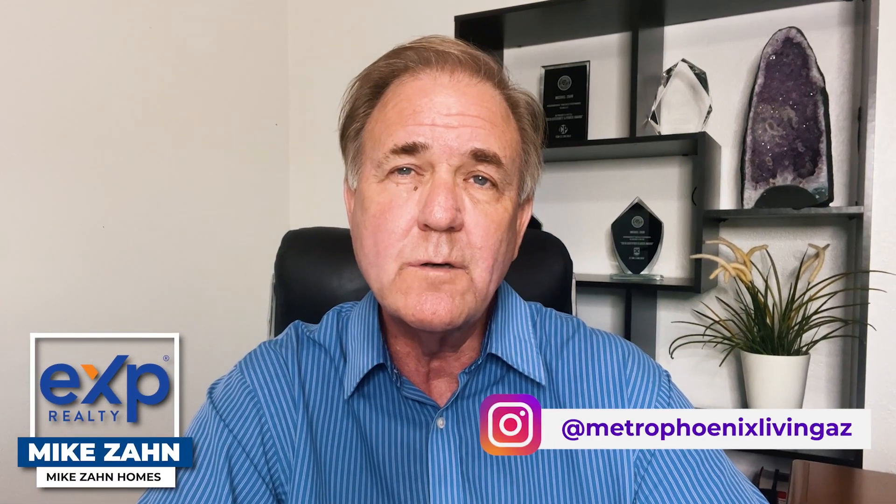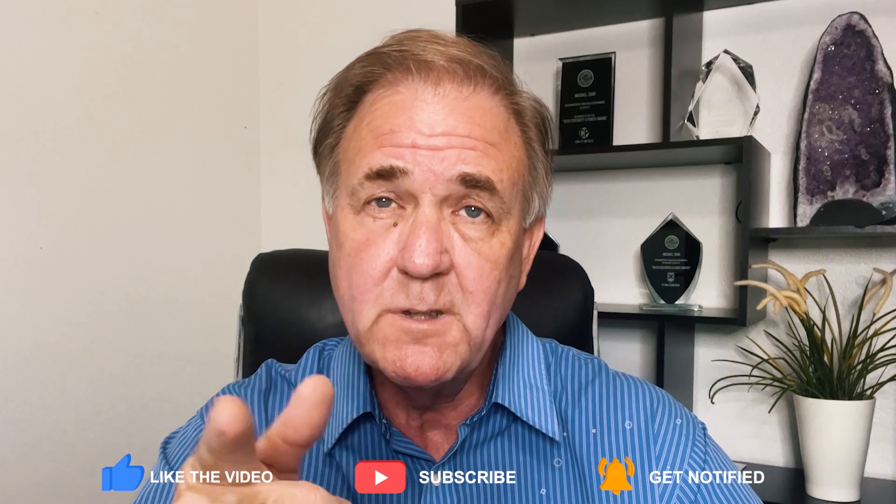Hey everybody, I'm Mike Zahn with XP Realty and the Live Local Group. If you like what you hear, hit that like button because it helps us reach more first-time homebuyers just like you. So let's get started. There are several times you're going to have to reach into your wallet when you're buying a home. Let's take them one at a time so you know what they are — we don't like surprises.